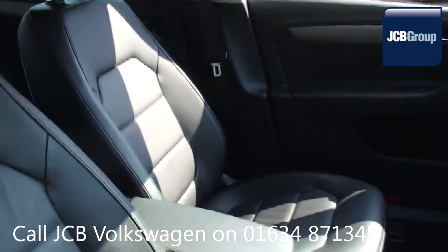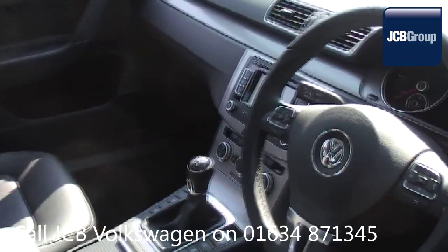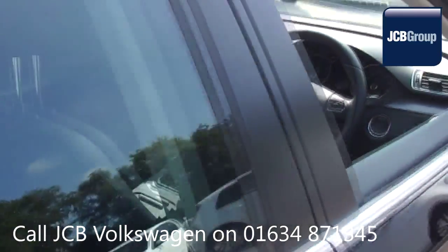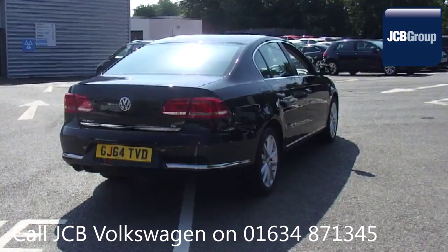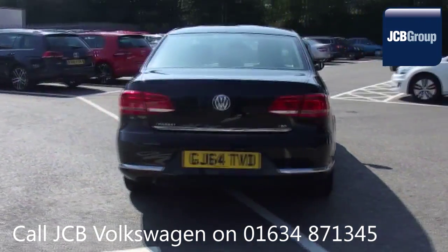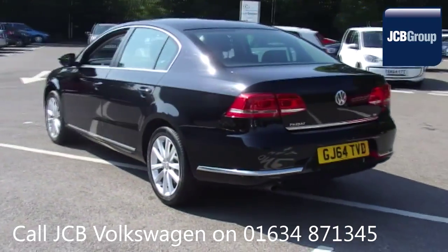Our skilled Volkswagen trained technicians carry out a thorough workshop and test drive inspection of every used car. 142 checks are made before it becomes a Das WeltAuto Used Car. Any faults identified are fixed using Volkswagen Genuine Parts. Only then can it be part of the approved used car program.